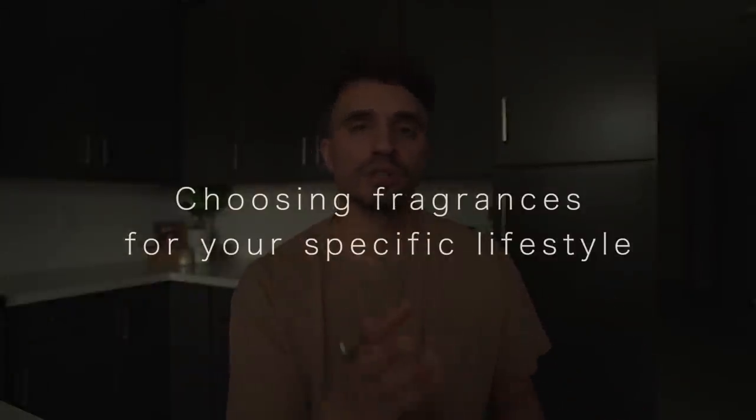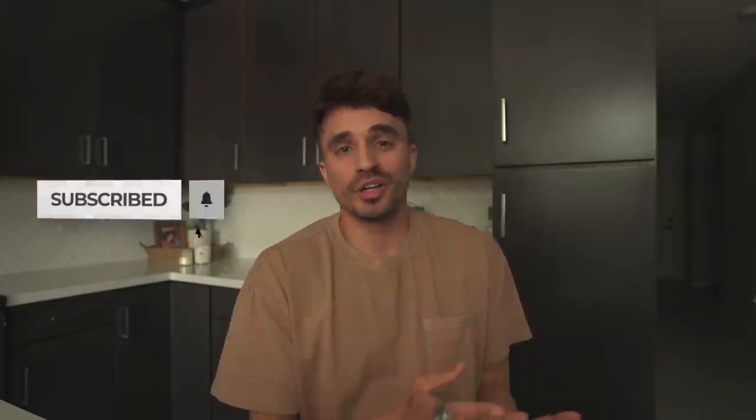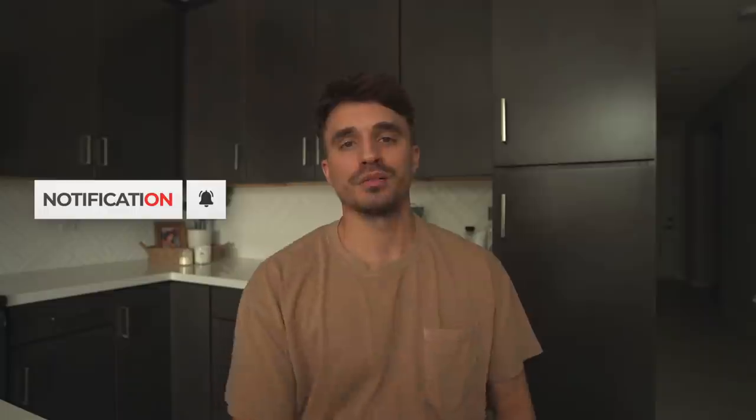Number four: choosing fragrances for your specific lifestyle. The same way us men get all loopy when we get a whiff of that sweet, sexy scent our girl has on — women love it just as much on us men. But choosing the right fragrance for the right specific occasion is key. You don't want to wear something sporty or fruity if you plan on taking your girl out somewhere romantic. If you work in an office, go for something more fresh, woodsy, maybe a little spicy. Or if you're going to the gym, wear something nice and light — people don't want to be around Mr. George Clooney cologne while they're working out. Be smart and choose your fragrances accordingly.